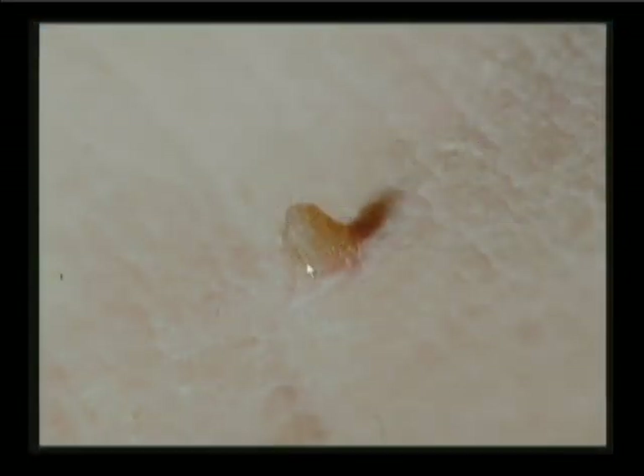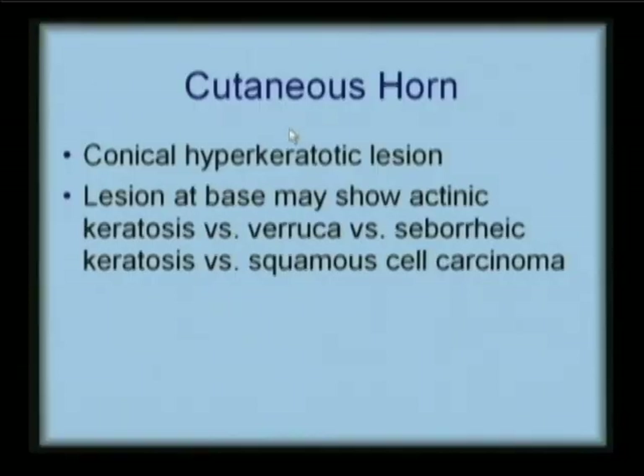This is a keratotic or hyperkeratotic papule. It has a little bit of a red base, and I have a concern here if I see someone with this — and you too should have a concern if you see someone with this type of lesion. This is a cutaneous horn, a conical hyperkeratotic lesion, and here's the pearl.